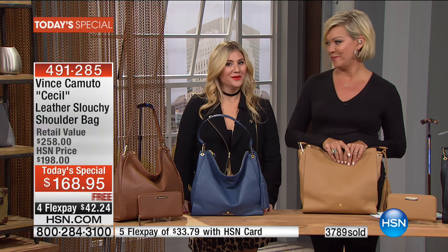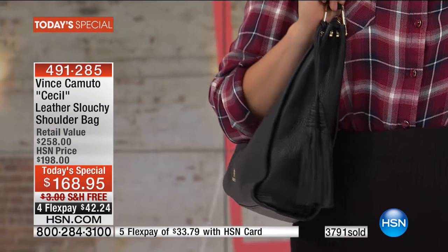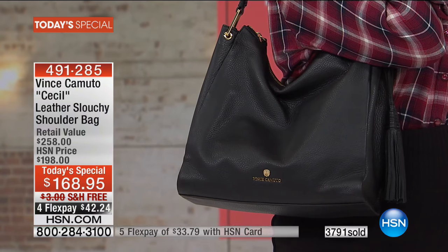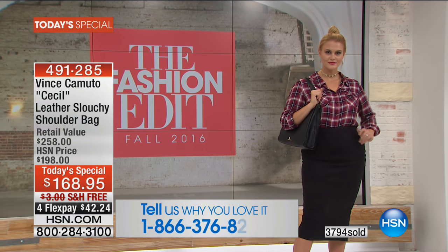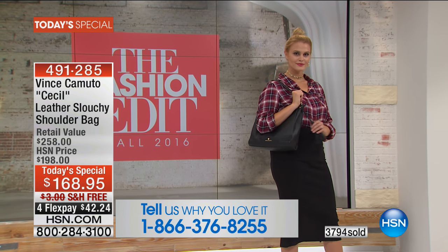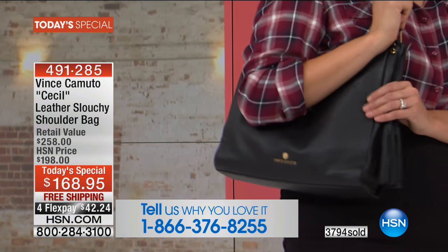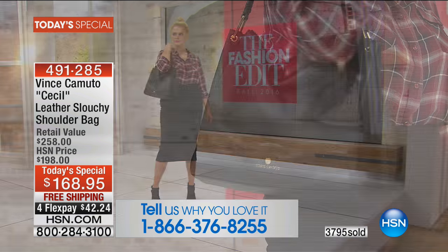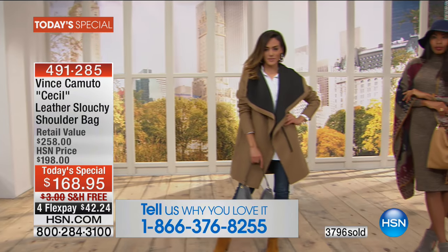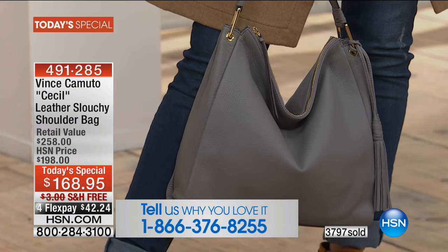If you are already a Vince Camuto fan, call us — I'd love to hear from you and hear what you love about purchases you've made, whether here or elsewhere. The number is 1-866-376-8255. Quantity-wise: almost 4,000 — 3,800 have been sold today, and this is the only afternoon show until one show at 11 tonight.